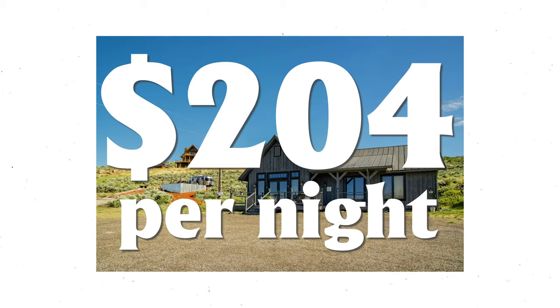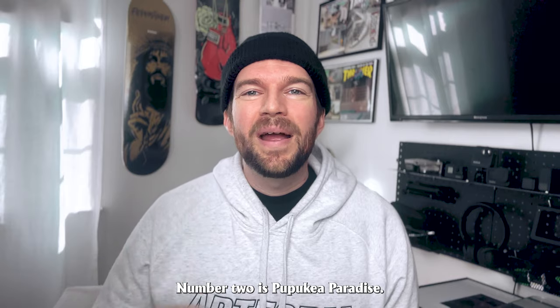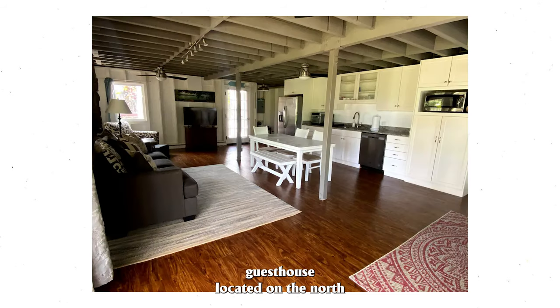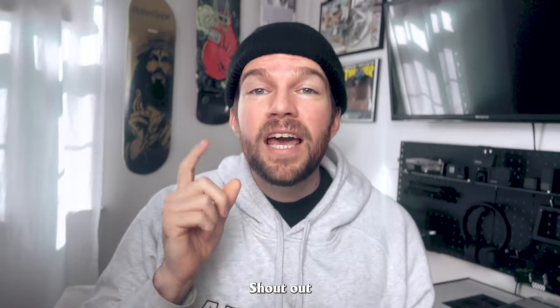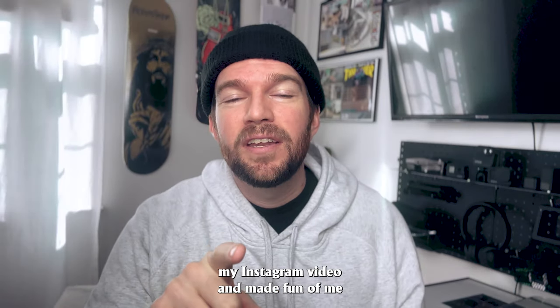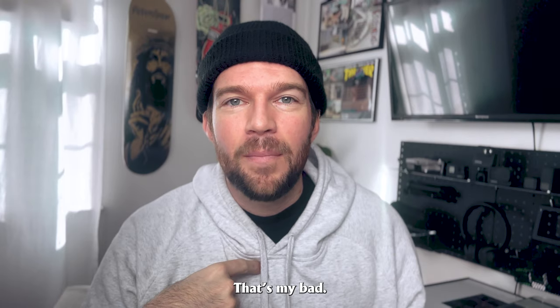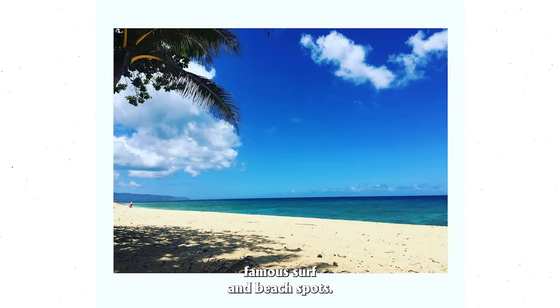It is priced at $204 a night. Number two is Pupukea Paradise. Pupukea Paradise is a two bedroom, one and a half bath guest house located on the North Shore of Oahu in Haleiwa, Hawaii. Shout out to everyone that commented on my Instagram video and made fun of me for mispronouncing it — that's my bad. This one acre property is located minutes from world famous surf and beach spots.